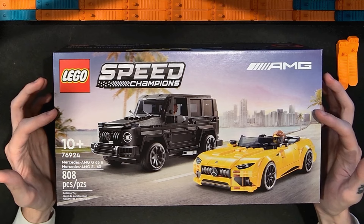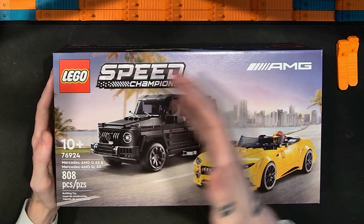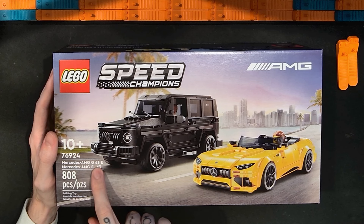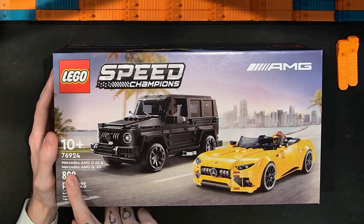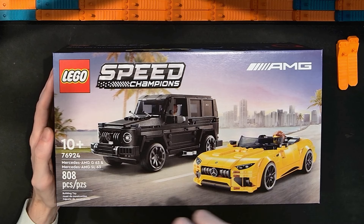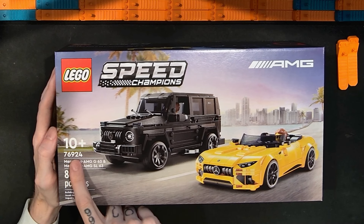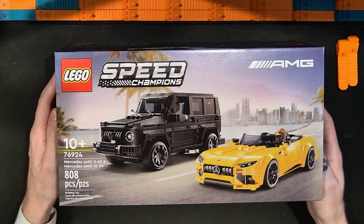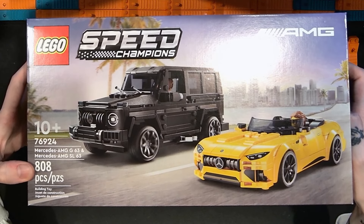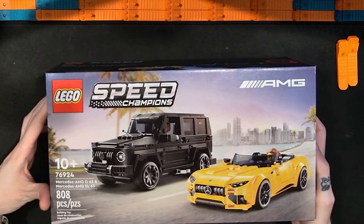In this video I'm going to be taking a look at the new Lego Speed Champions Mercedes AMG G63 and Mercedes AMG SL63. This is set number 76924. It has 808 pieces and I paid $45 for this set.